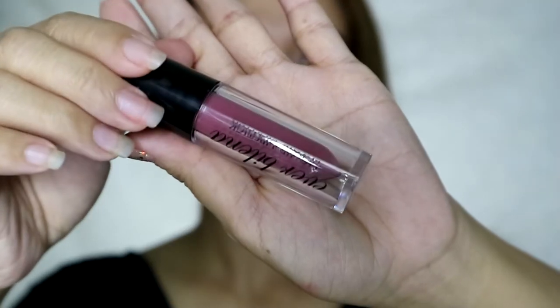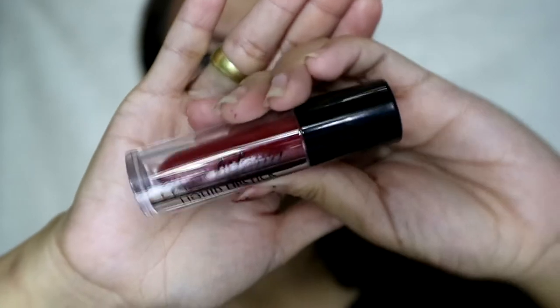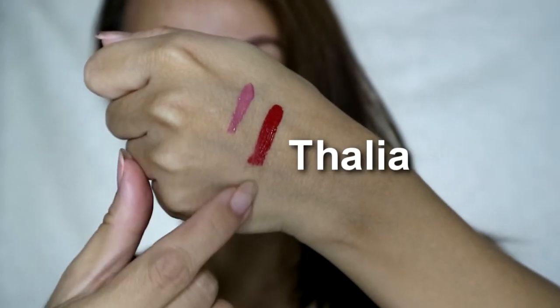They're available everywhere at Watson's or beauty stores. Let's hop into the swatches. I love the formulation of this — it's not sticky at all. When you apply it on your lips, it goes super smooth. You're not going to feel any tackiness. There's no foul odor; it doesn't have a strong smell, just a subtle smell of ordinary liquid lipstick. It feels like it's not a liquid lipstick, but it is. And it doesn't dry up so quickly.